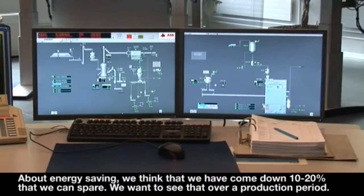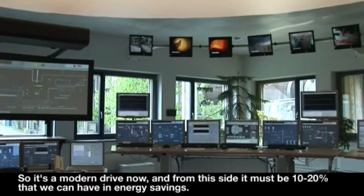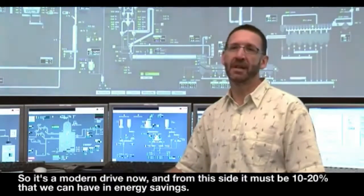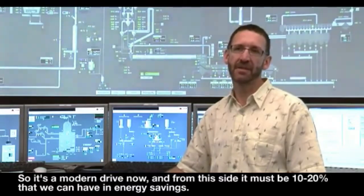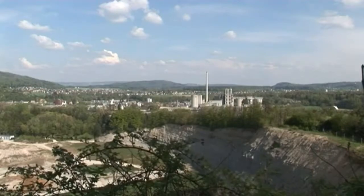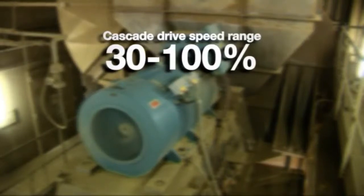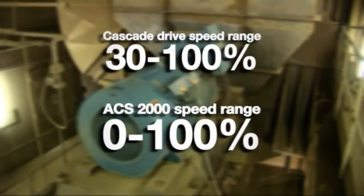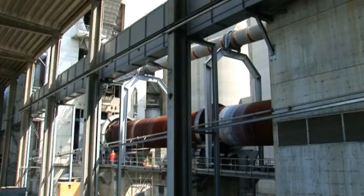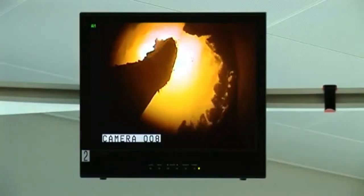We want to see that over a full production period. It's a modern drive, and from this perspective, 10–20% energy savings should be achievable. According to ABB, the cost of the drive can be easily recovered from energy savings alone. Compared to the limited speed range of the cascade drive from 30–100%, the ACS2000 offers a wider speed range from 0–100%, resulting in better process control and higher overall efficiency.